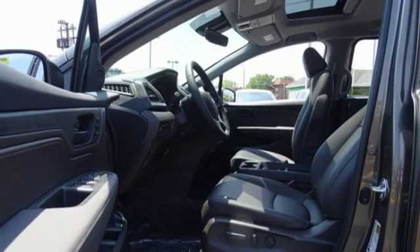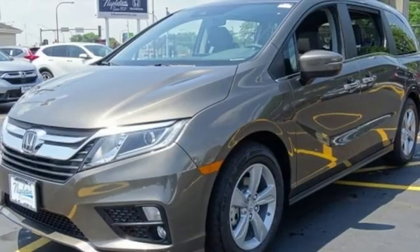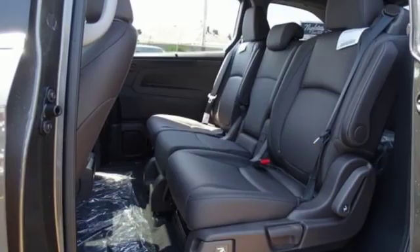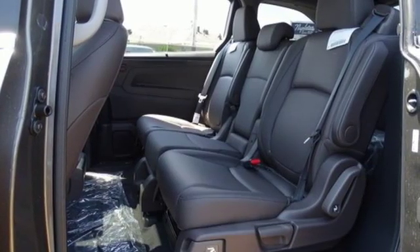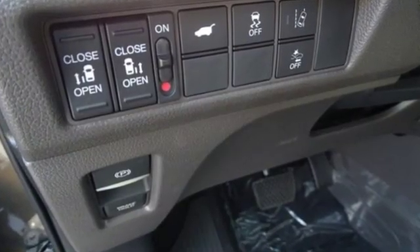Automatic transmission, power sliding and tilting sunroof, gas pressurized shocks and V6 engine. Of the Odyssey, the Car Connection writes it stands at the top of the minivan heap with more design flair and more driving enjoyment than most other three-row rivals.